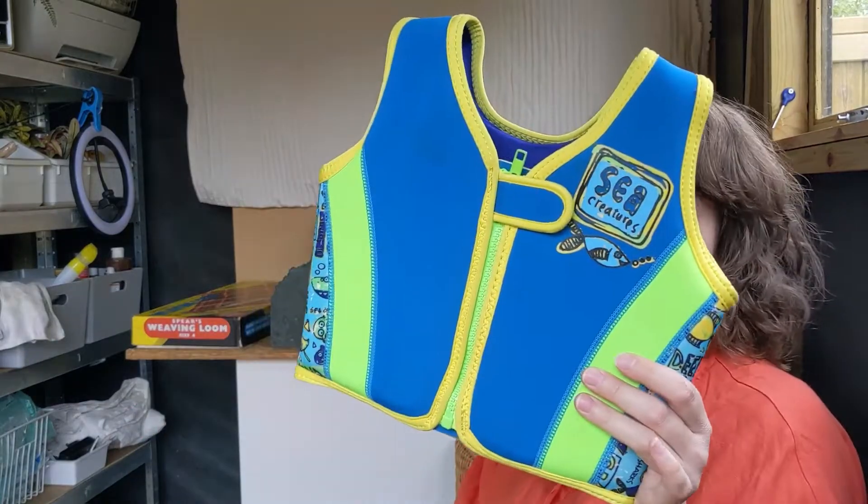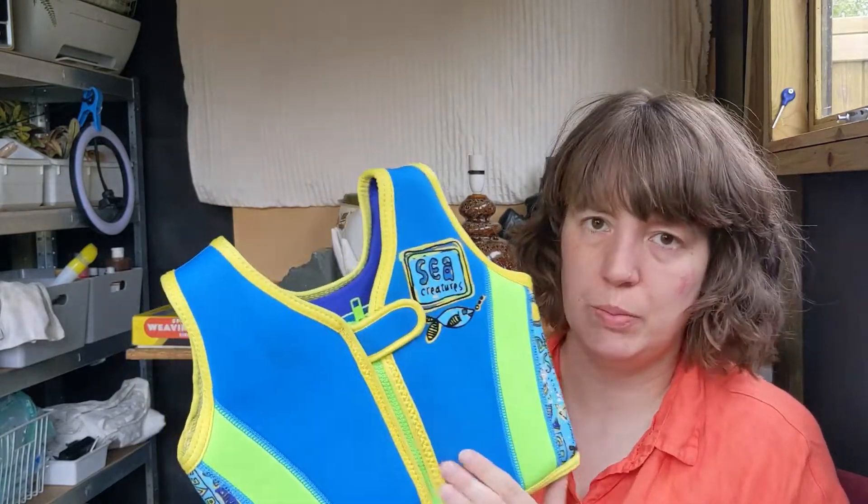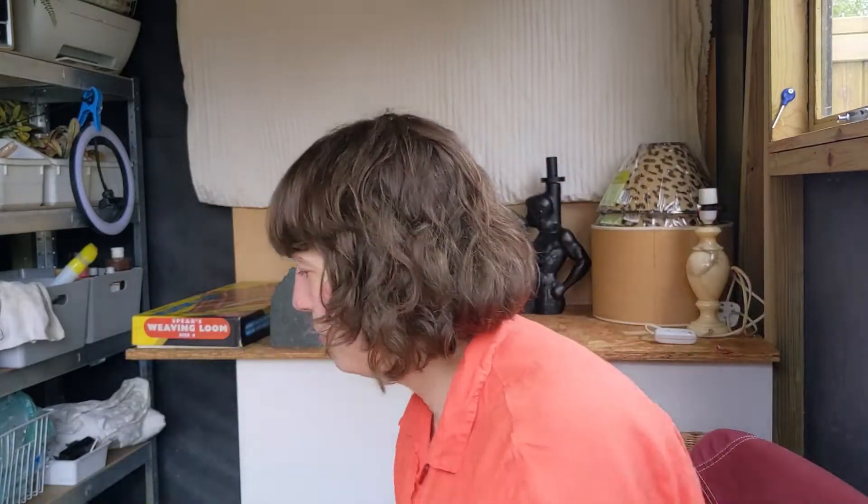We've got one of these float vests. I paid £2.50 - it is a Zoggs one though, so hopefully that's better. I'll probably put it on Vinted; the last one sold on Vinted quite quickly.